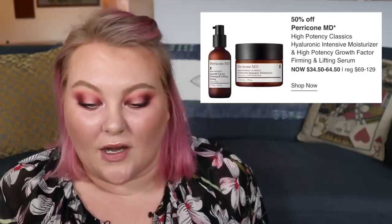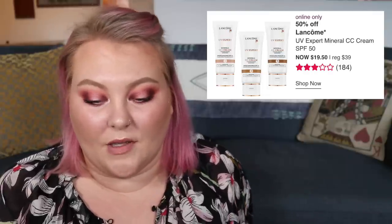Moving on to April 2nd. Buxom is having 50% off their Full-On Plumping Lip Creams, normally $21 down to $10.50. Perricone MD is having their High Potency Classics Hyaluronic Intensive Moisturizer and High Potency Growth Factor Firming and Lifting Serum, normally $69 to $129, down to $34.50 to $64.50. Murad's Essential-C Day Moisturizer is on sale from $65 to $32.50. And Lancôme's UV Expert Mineral CC Cream, normally $39, down to $19.50. I thought this was going to be easy — I really like the Buxom lip glosses, and the Lancôme CC cream seems nice too — but I think I'm going to go with the Buxom lip gloss.